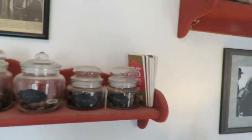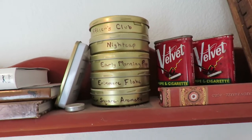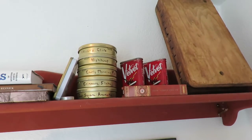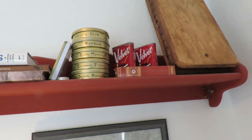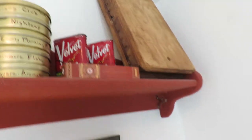Also up here are a few field guides. I have Officer's Club, Nightcap, Early Morning Pipe, Erin Moore Flake, and Four Square Aromatics. The old velvet tins — you come across those. This is an old cigar press, which is really cool — just a neat thing.